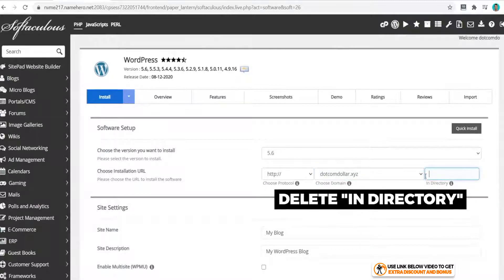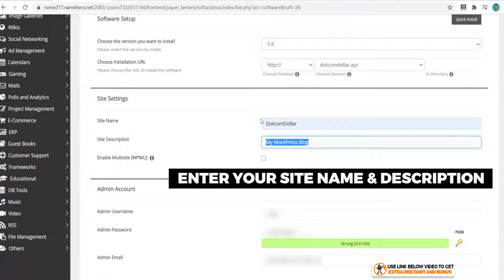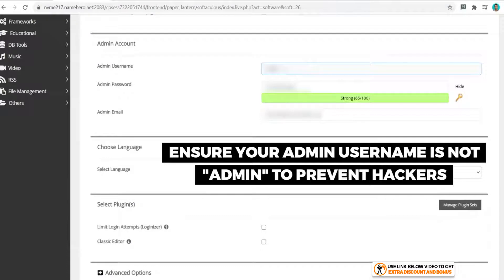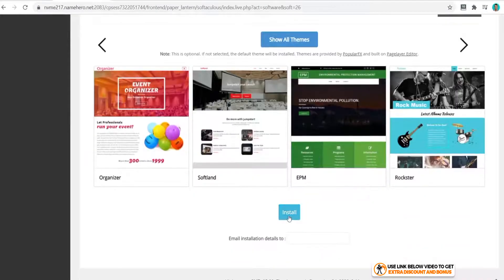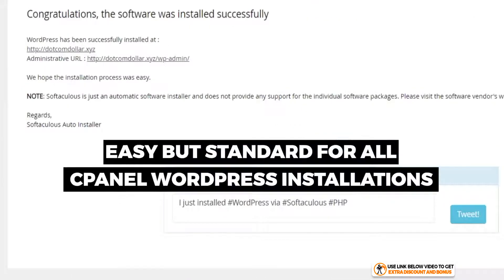Click on Install, and from this page select your domain name that you want to install WordPress on. Make sure you delete the in-directory field, as it will install your website on a subdirectory instead of your main domain. For site settings, put in your site name and description. Make sure your admin username is not 'admin' as that makes it easier for hackers to get in. Scroll to the bottom and click Install — fairly easy and standard for all cPanel WordPress installs.